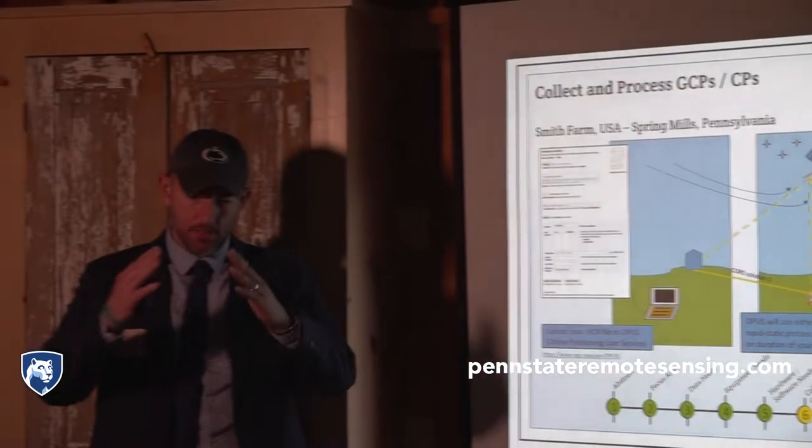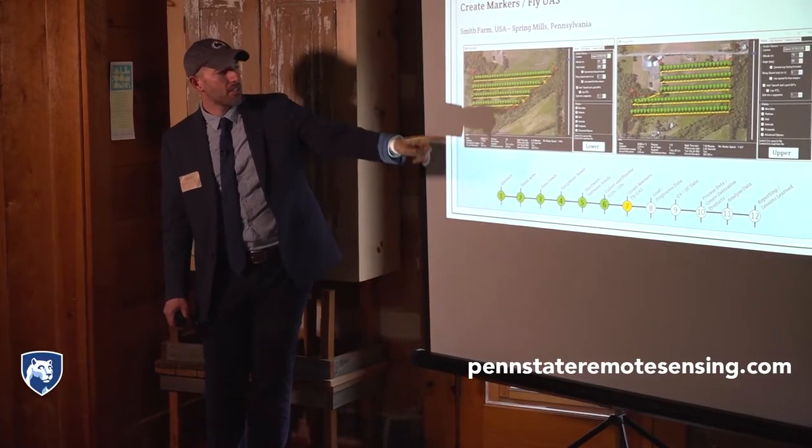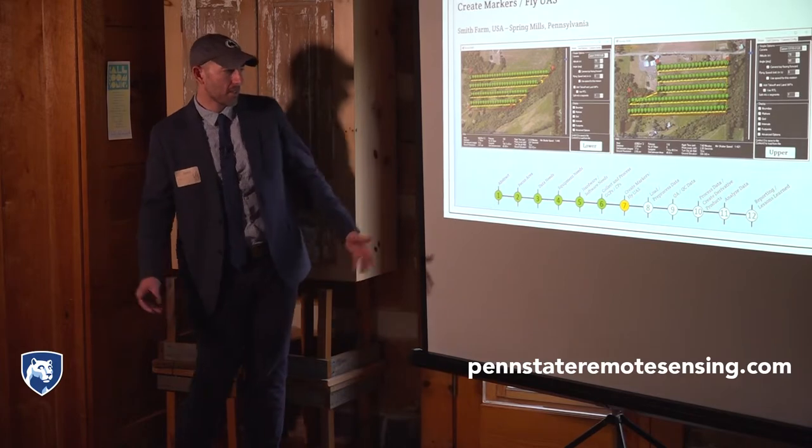The certificate is available for those not pursuing a master's, but who want up-to-date remote sensing knowledge and the opportunity for hands-on learning. In this lower area project, we collected about 100 images, and in the upper farm area, we collected about 118.